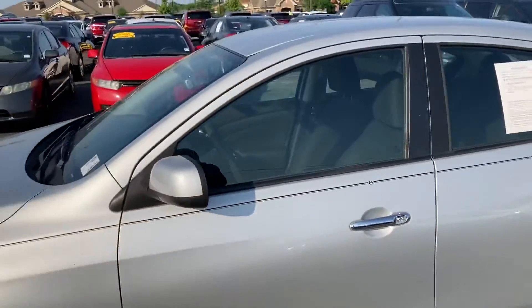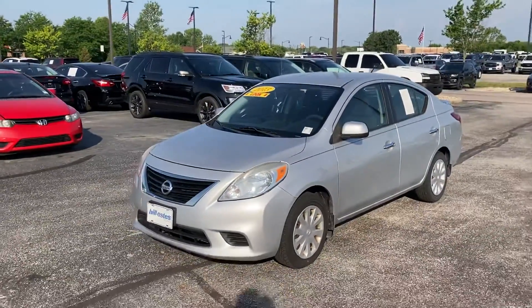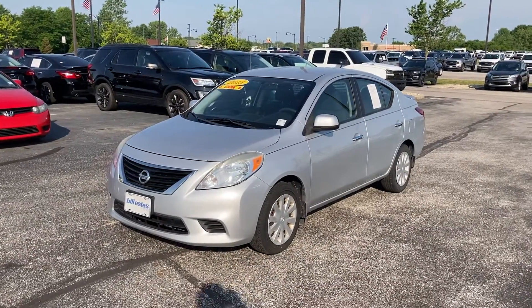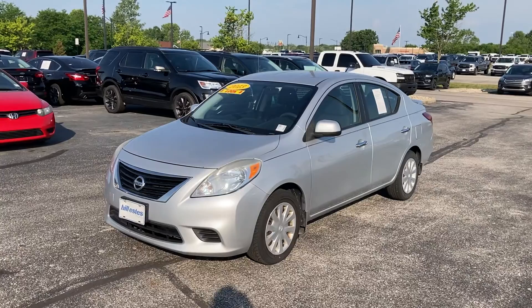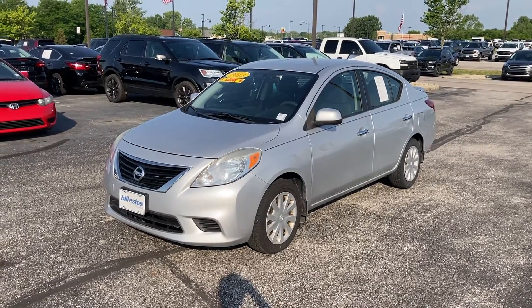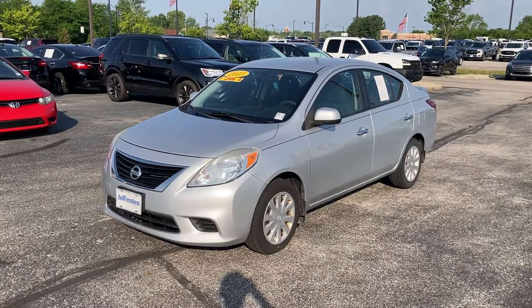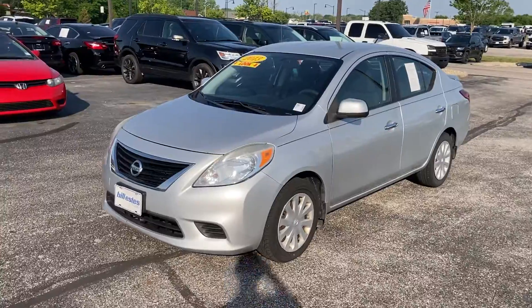Let's go back over to the front here. Again, we're over at Bill Estes Ford, my name's Chris. If you have any questions about our Nissan Versa or any of our other used inventory — we have a ton, I think over 175 used vehicles currently. Give me a call, my number is 317-852-2231. Ask for Chris Dillon, thank you.